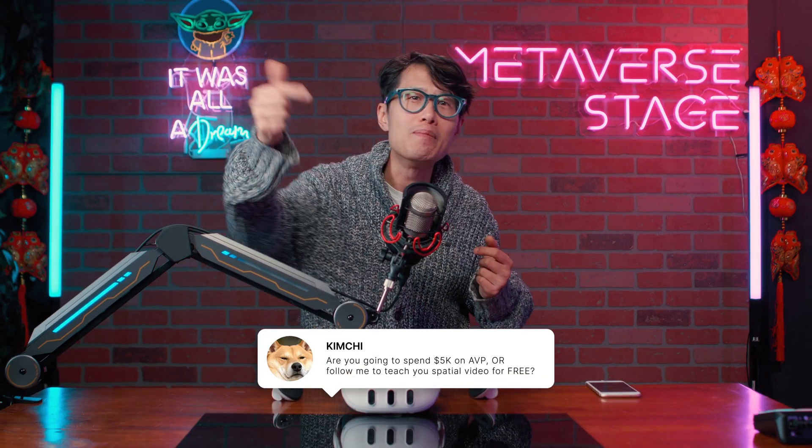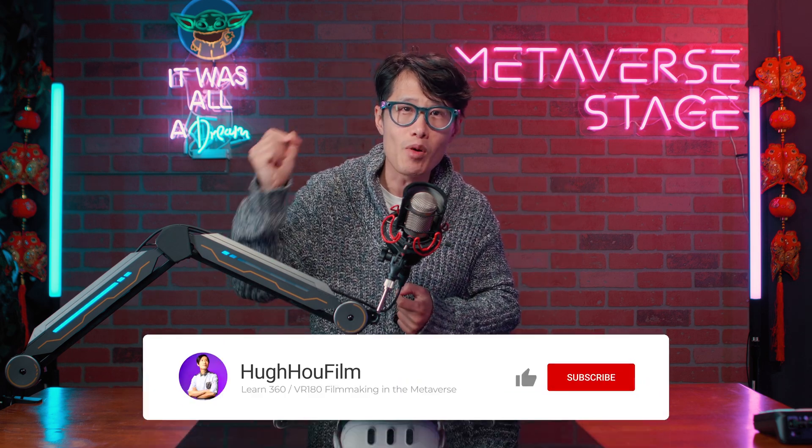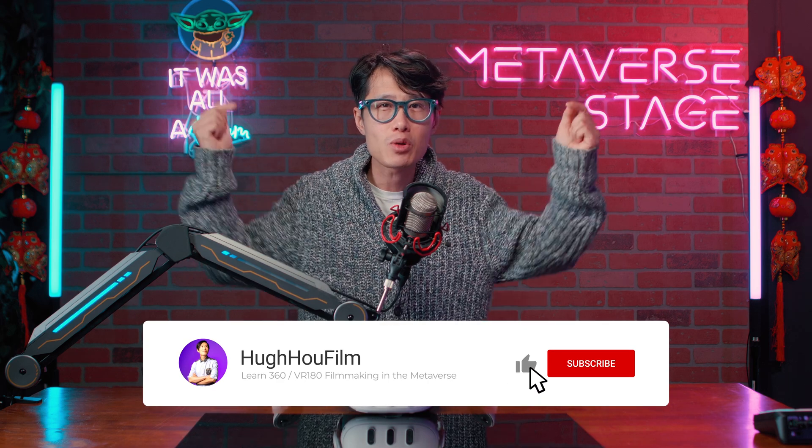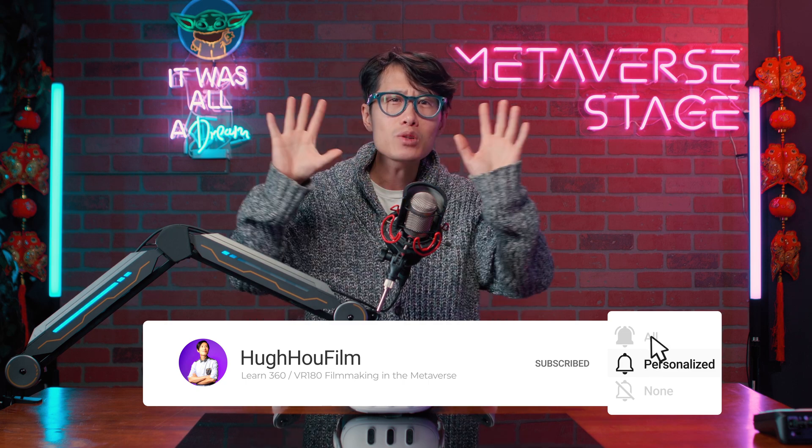What do you think? Comment below. If you are new to this channel and want to learn how to shoot, edit, and publish spatial video on Apple Vision Pro, make sure you subscribe and hit the notification bell for more. If you want to learn how to capture spatial video with your iPhone 15 Pro now, check out this video right here. For alternative or cheaper ways to watch spatial video like AR glasses, check out this tutorial right here. I will see you in my Apple Vision Pro official review very soon.